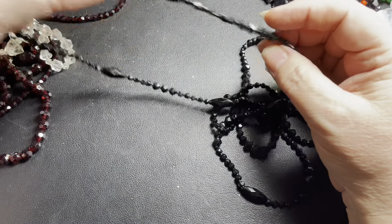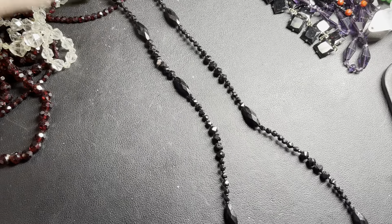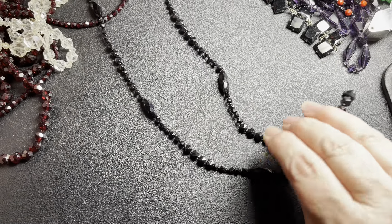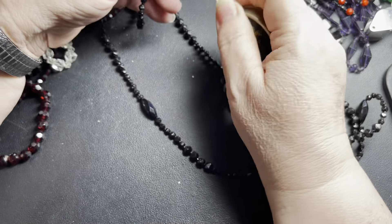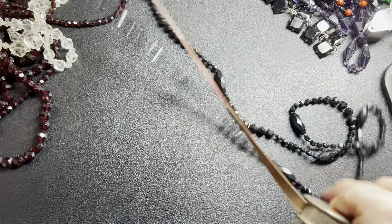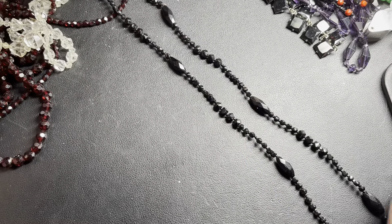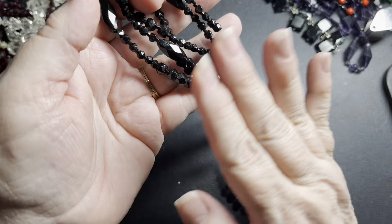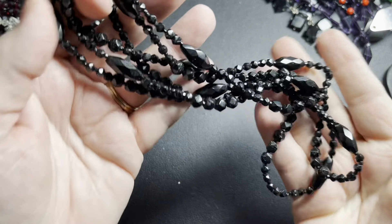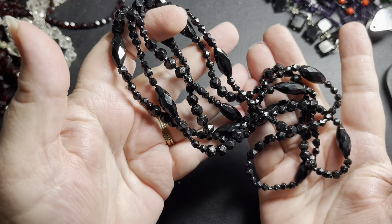This one's black — hand cut glass, one long strand. All of them are long enough to double or triple up. This one is 48 inches. Just beautiful black, all hand cut and not meant to be perfect. I'll say $15.